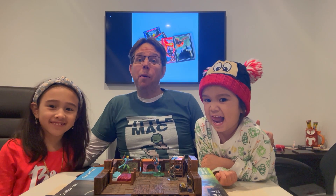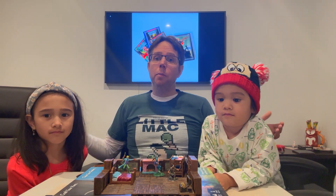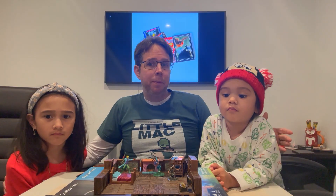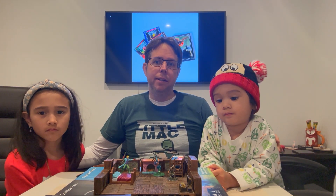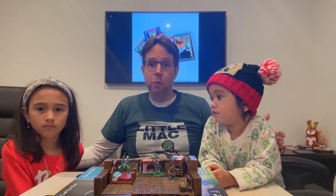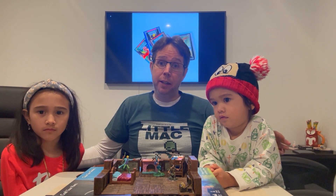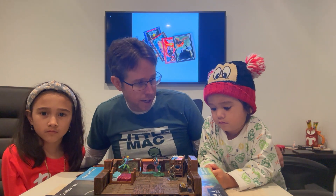Hey friends! Today we're going to talk about playing Dungeons & Dragons with your kids. I saw so many videos online about playing Dungeons & Dragons with kids, but a lot of those people didn't have kids and weren't really for people interested in playing together with their kids. They were more about what to do if a kid sits down to play with you or a group. This is for those of you who would like to play with your kids. We're going to go over seven rules for playing Dungeons & Dragons with your kids.